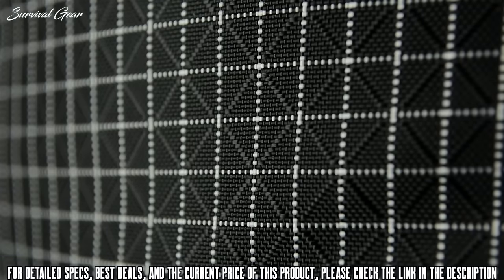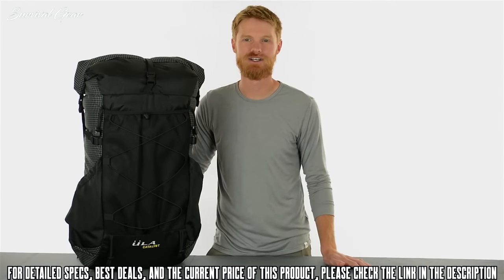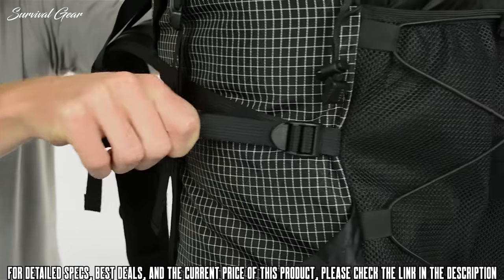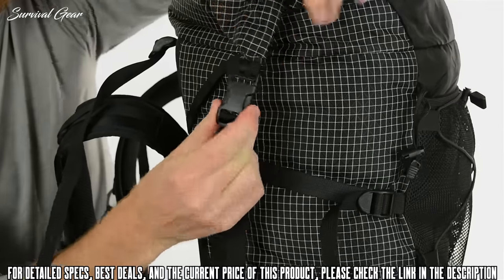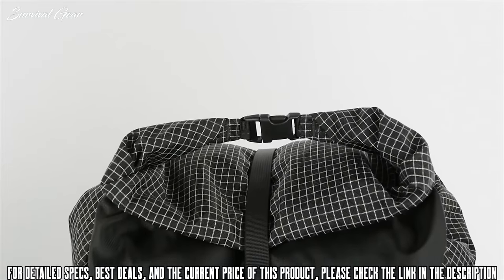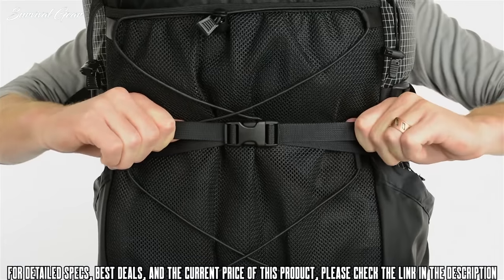With ULA's custom Robic fabric throughout, you can rest easy knowing this pack is going to last for many seasons to come. The Catalyst has two large, easy to reach side pockets. Upper compression straps, in addition to the roll top closure, allow you to cinch down your load. Alternatively, you can secure the top strap like a dry bag and use these straps as another compression strap to pull the load closer to your body.